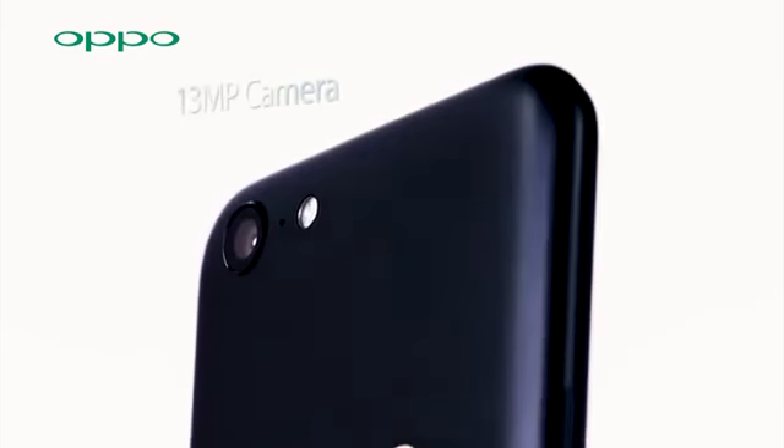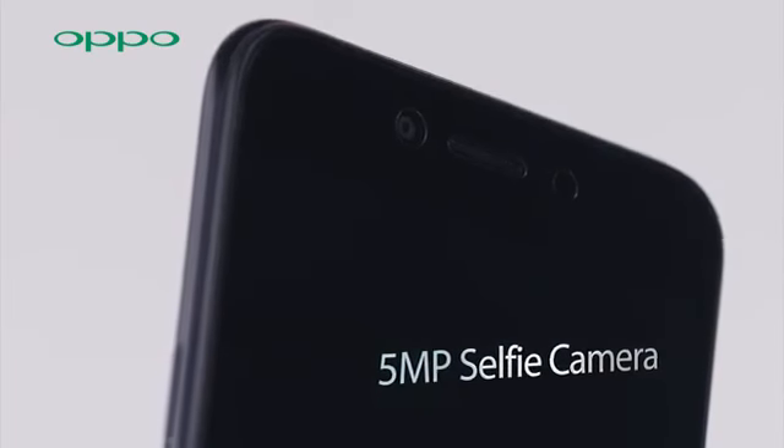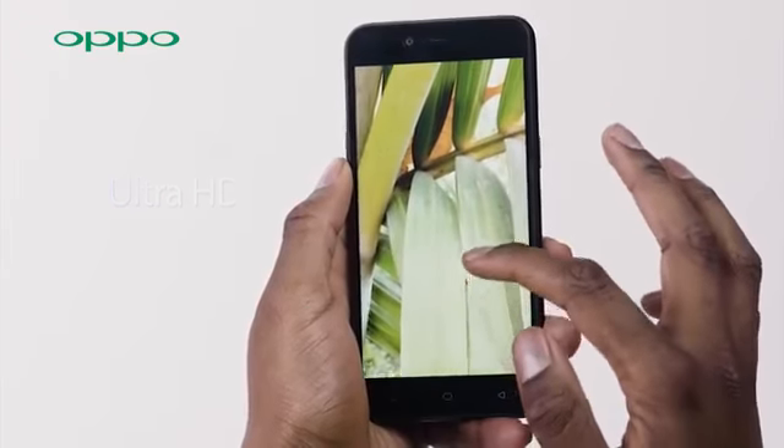OPPO's signature beauty function complements its 13MP rear camera lens and a 5MP front camera lens. The Ultra HD function enables you to take some ultra high resolution images. Just look at that clarity.